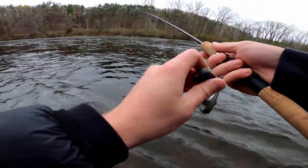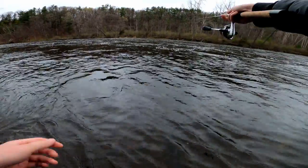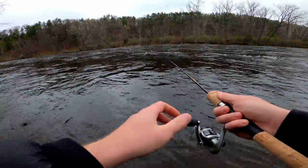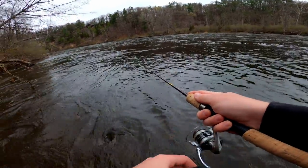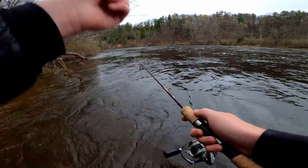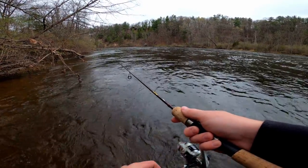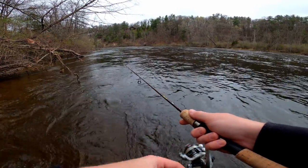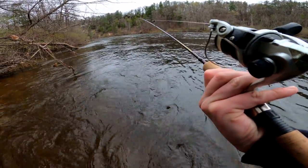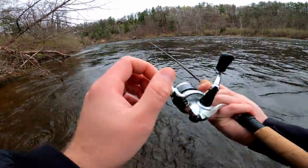Alright, trouts — come on. This thing casts pretty good. I can't remember if this is six pound Vanish or six pound fluorocarbon. Okuma Celilo — I think this is the five-six, or the six foot one. This is the six foot Okuma Celilo ultralight.